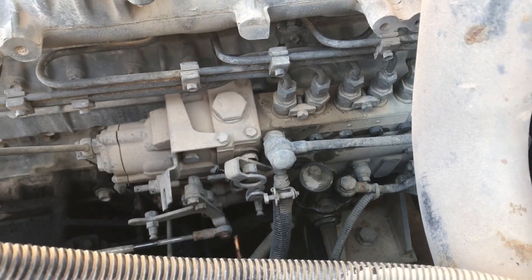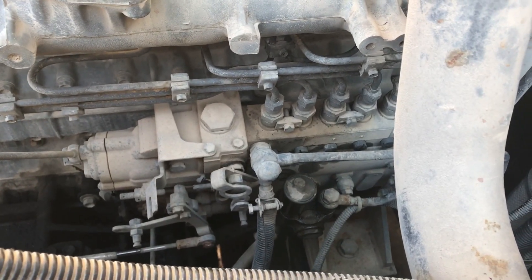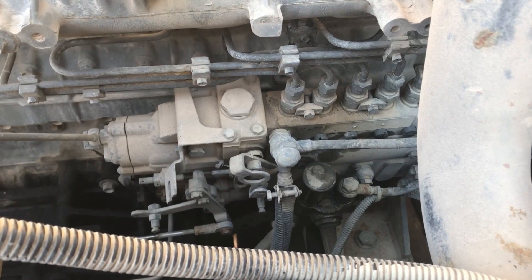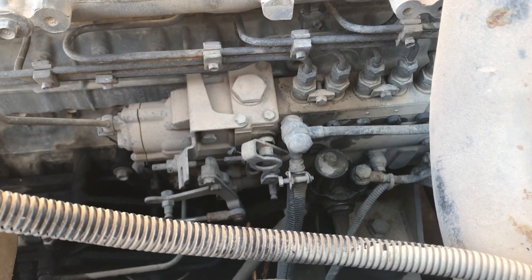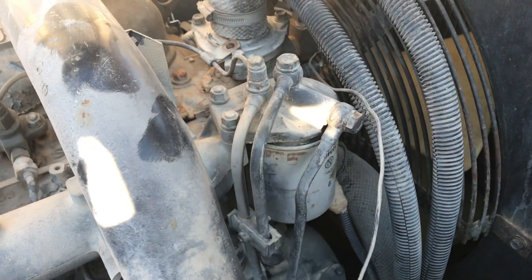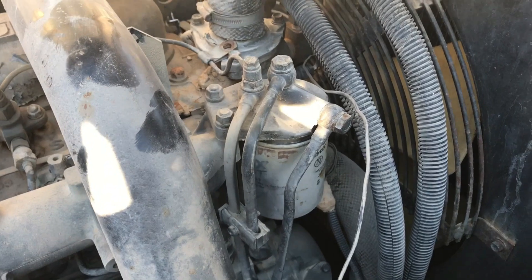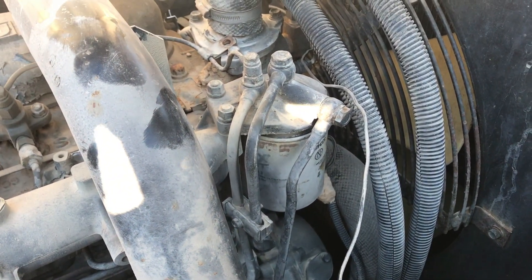I pulled that little primer piston on the lift pump and pumped it a couple strokes — it was squirting fuel, so I'm getting fuel to the lift pump. But the question is: once the engine starts and the lift pump really starts sucking, is it sucking in air, or do I just have a totally plugged fuel filter here that's not allowing enough consistent fuel to keep the engine running? Going to get that changed out and hopefully that's it.